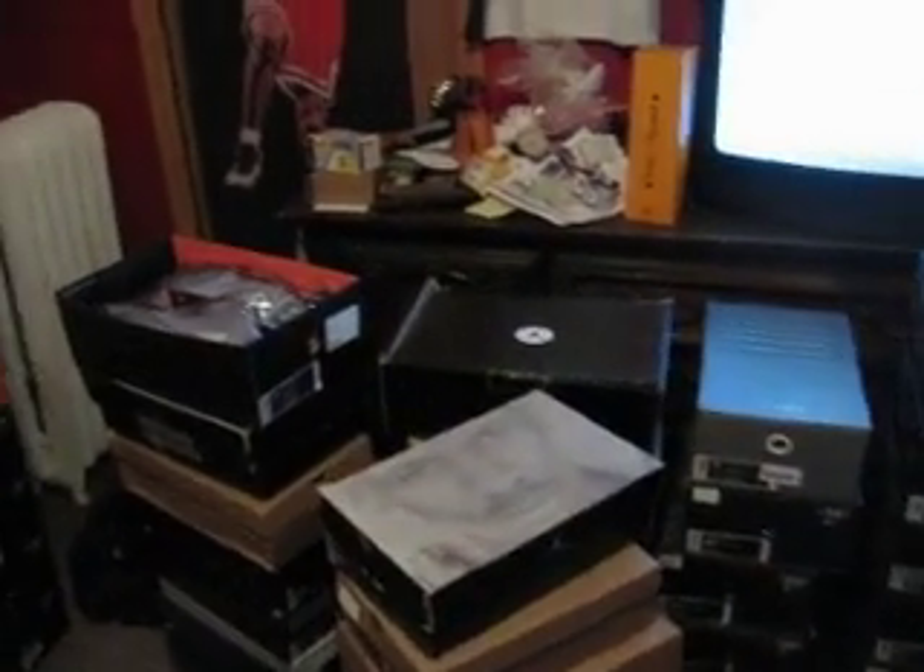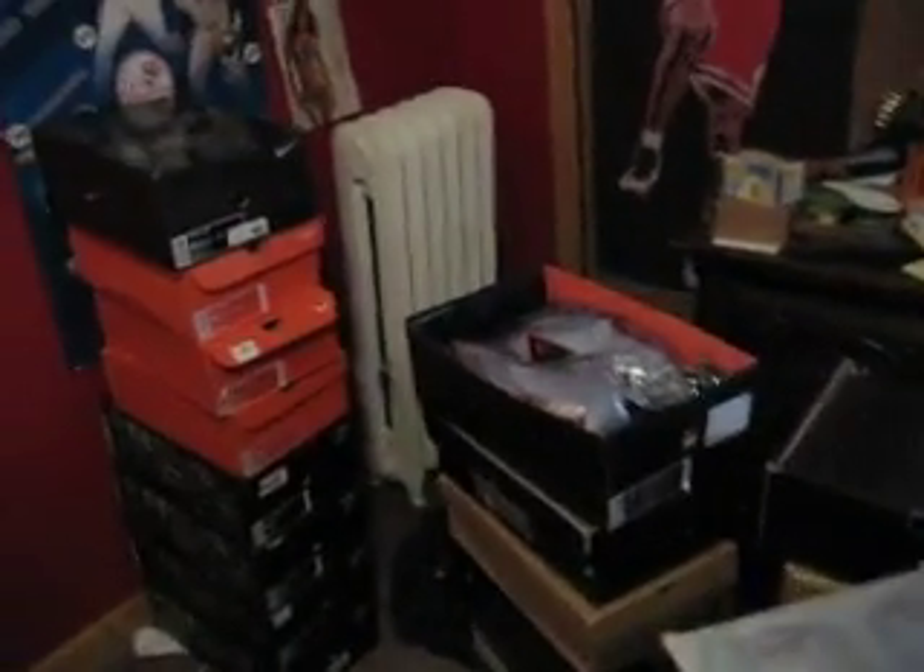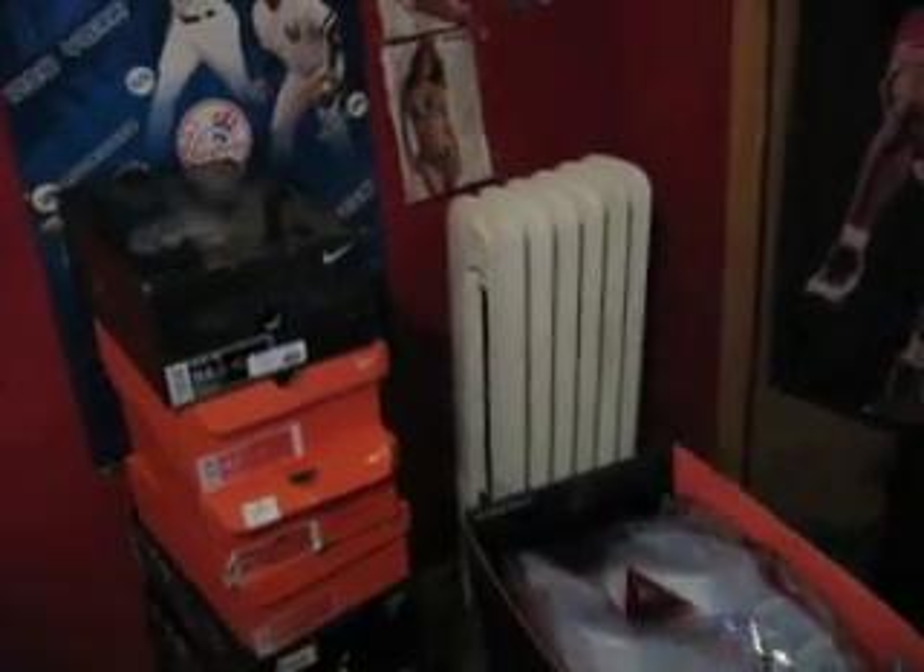Hey, what's up YouTube? I got two pairs of shoes right now, two pickups I want to show you. I'm still trying to get one more — or actually two more — but one at a time.